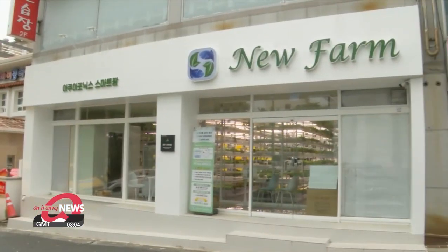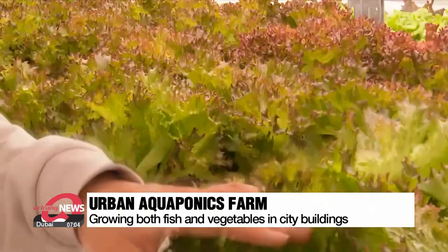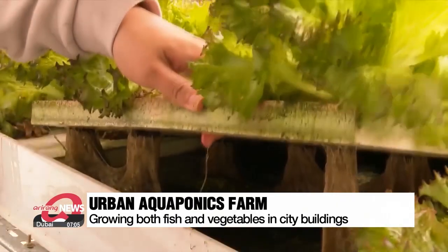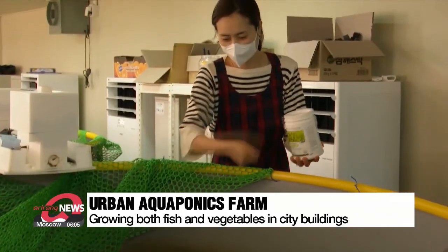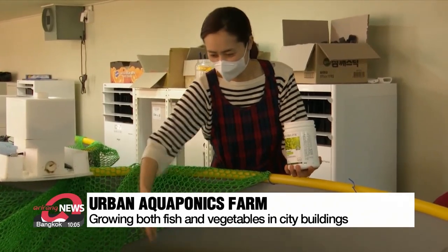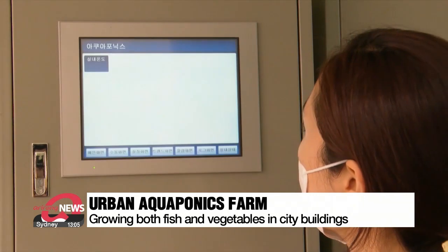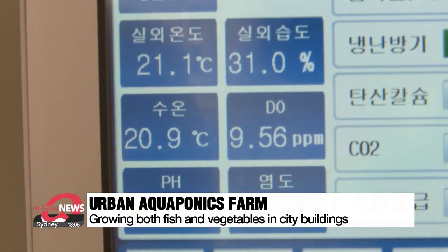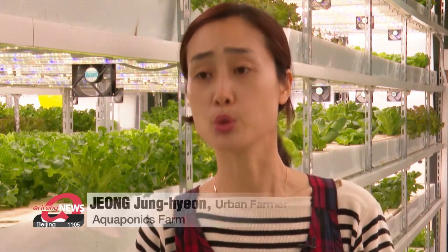This store situated in the center of the city is also a vegetable farm. It's unique in that there is a tank full of fish at the end of each frame where vegetables are growing. Water circulates between the vegetables and the tank. The vegetables absorb nutrients from fish excrement and microorganisms in the water, and water purified from the plant roots is recirculated to the fish tank. Because the plants are grown with natural fertilizers made from fish excrement, the plant's cell structure is very dense, and the vegetables have better flavor, taste and texture.